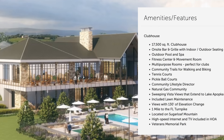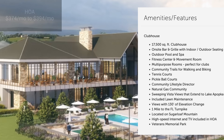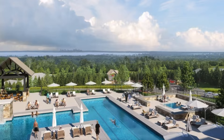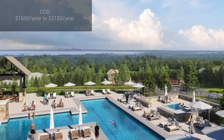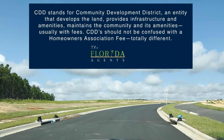HOA fees in here will range between $374 to $394 a month, and you will have an annual food and beverage minimum of $840 a year — that's a little different than some other Del Webbs. It's kind of like a tab: you pay it annually and use it as you drink and eat throughout the year, so you're going to spend that anyway hanging out with your friends. This community also has a CDD ranging from $1,650 to $2,150 per year, and remember this is paid in your taxes.